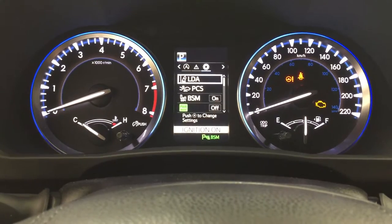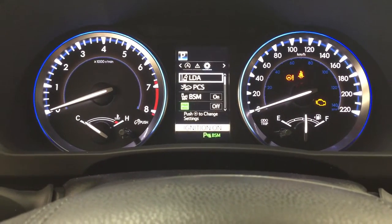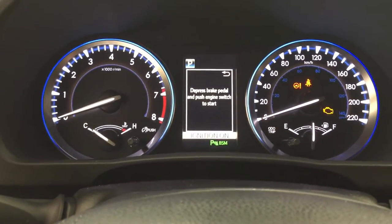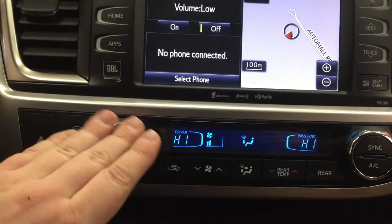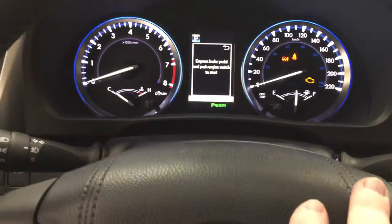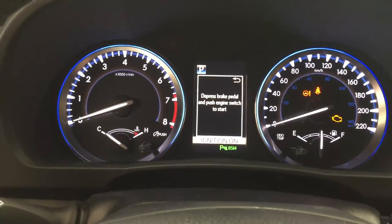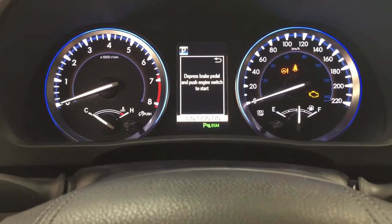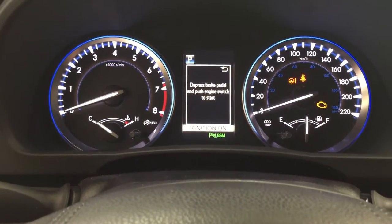You also have your auto stop and start, messages, and you can readjust settings for your lane departure alert, pre-collision system, and blind spot monitoring, as well as personal preference settings. The auto stop and start works in conjunction with your automatic climate control. When it's turned on, it regulates the temperature to keep the cabin comfortable. When you come up to a set of lights, it will shut off the climate control so that your engine is running at peak efficiency and saving on fuel.